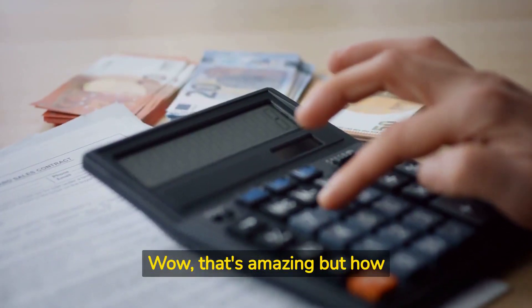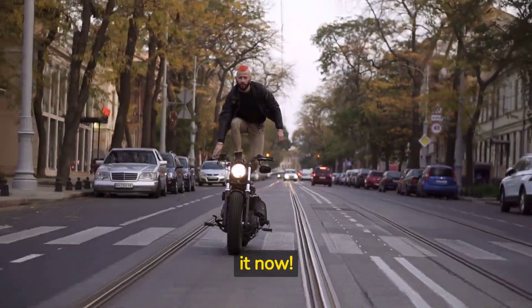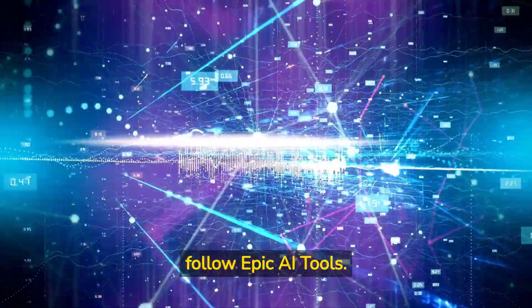That's amazing, but how much does it cost? AgentGPT is currently free, but as the tool expands, chances are they will introduce a payment model, so hurry up and try it now. AI tools are rising fast, so keep track by checking this playlist and follow Epic AI Tools.